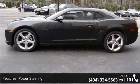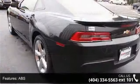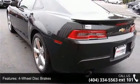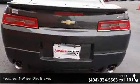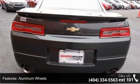Enjoy these notable features: rear-wheel drive, power steering, ABS, four-wheel disc brakes, aluminum wheels, automatic headlights, fog lamps, satellite radio, MP3 player and auxiliary audio input.